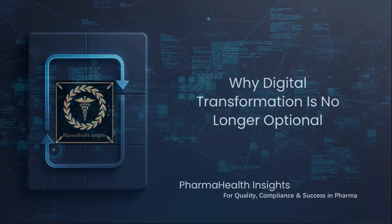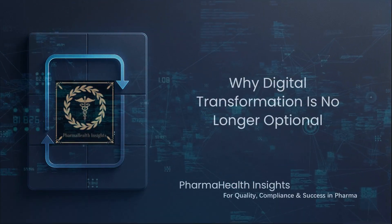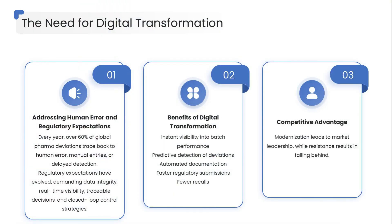Let's begin by understanding why digital transformation isn't a choice anymore — it's survival. Every year, over 60 percent of global pharma deviations trace back to human error, manual entries, or delayed detection. And regulatory expectations have evolved.